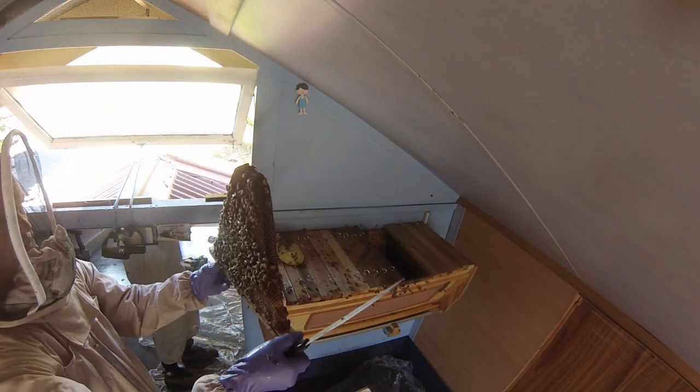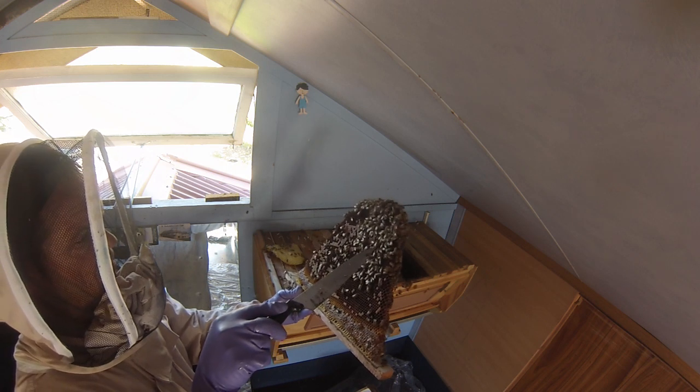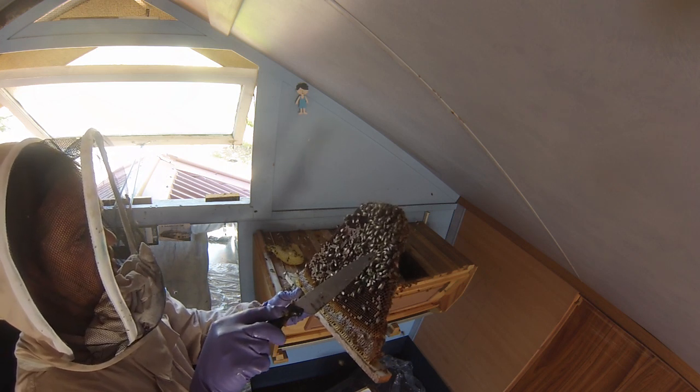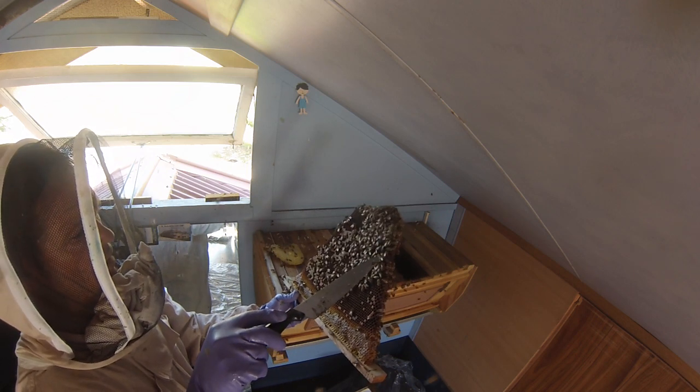I was really keen to view the queen and there she was on this brood comb — totally different in looks to the other bees. She was more like a wasp than a bee in appearance.